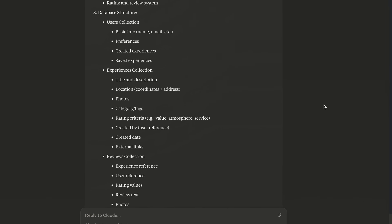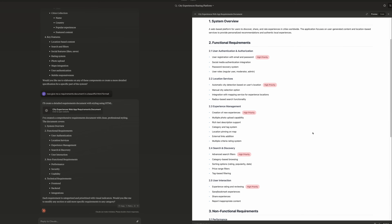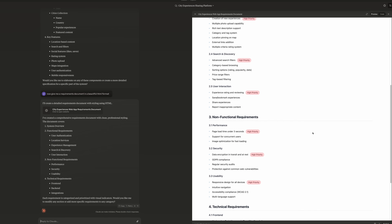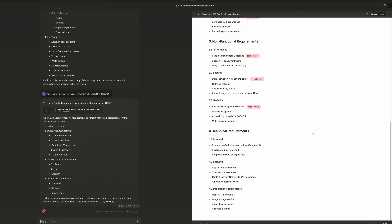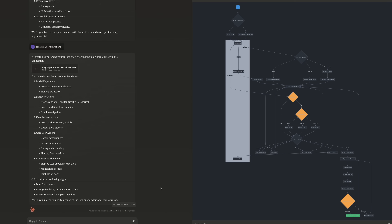Once you have the structure you can ask for any changes, and then you'll need to request technical requirements — this is handy when working with a developer or finishing the project on your own. It's always good to have it in your project folder. At this point, ask for a user flowchart — this will be the structure of your app and will guide the design, the pages, and the scenarios.